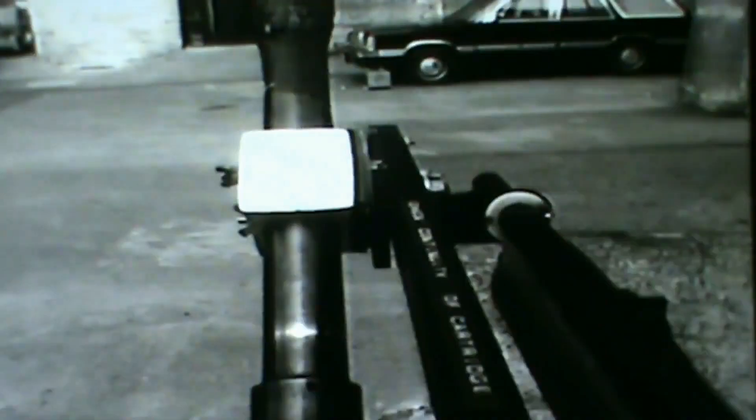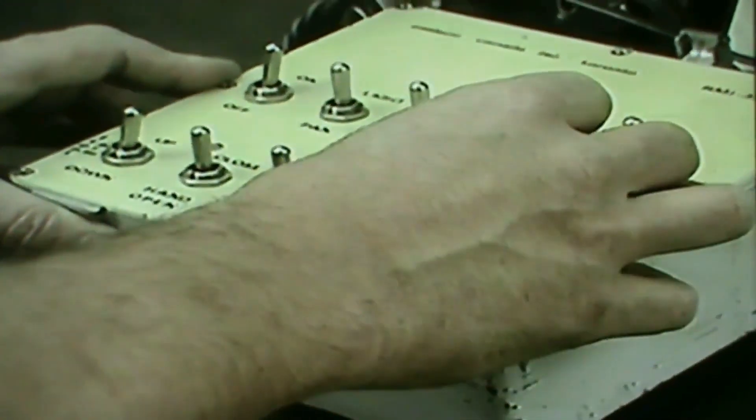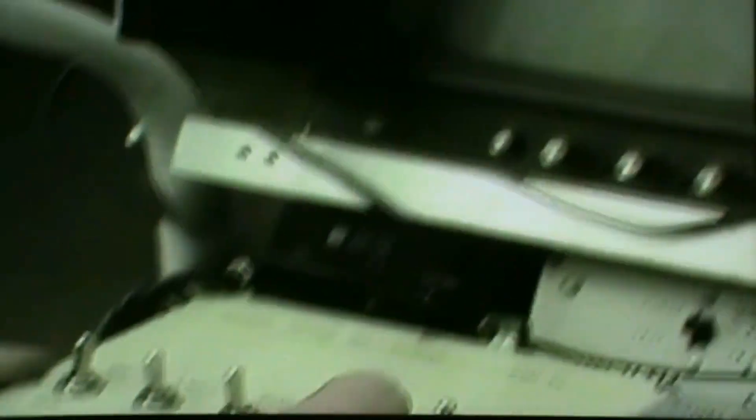The EOD team can be tasked to travel miles within their region to deal with suspected ordnance, in particular improvised explosive devices.